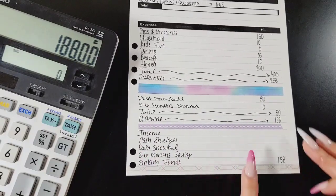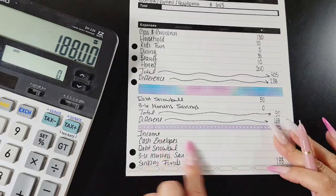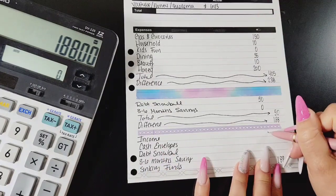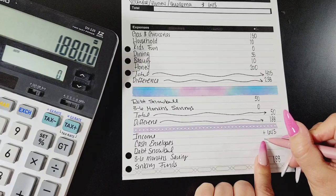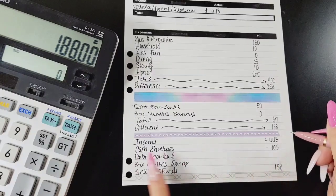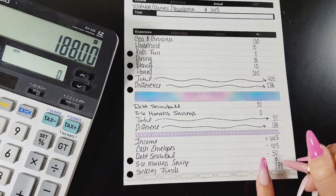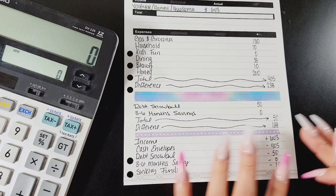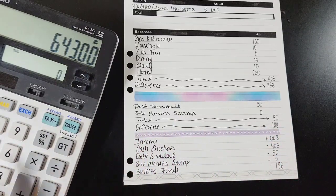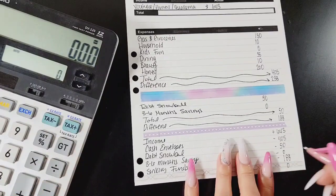So I have $188 left over to put towards my sinking funds. Let me bring this down and show you the full zero-based budget breakdown: income of $643, cash envelopes total $405, debt snowball gets $50, three-to-six months savings gets $0, and sinking funds get $188. So: $643 minus $405 minus $50 minus $188 gives us a zero-based budget.